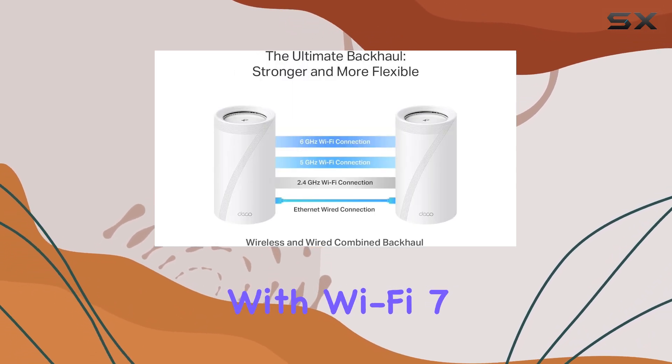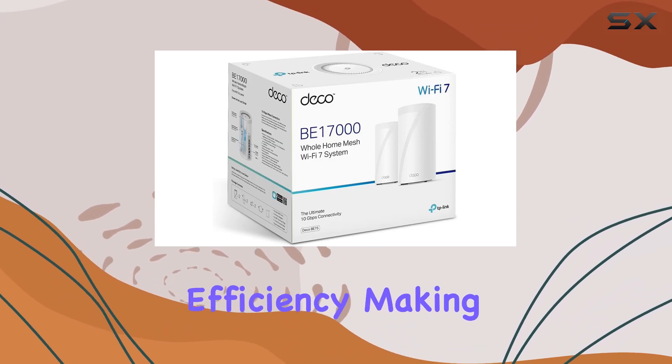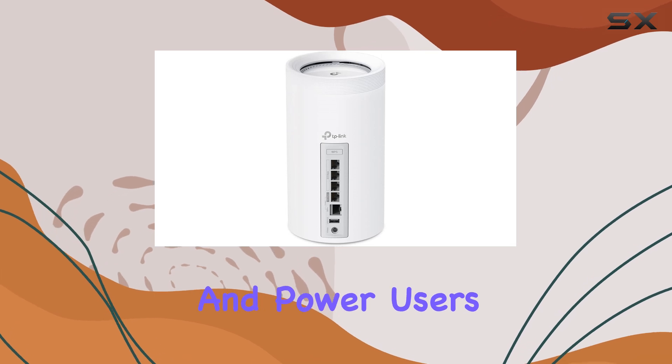With Wi-Fi 7, you can expect reduced latency, increased capacity, and improved efficiency, making it an ideal choice for gamers and power users.